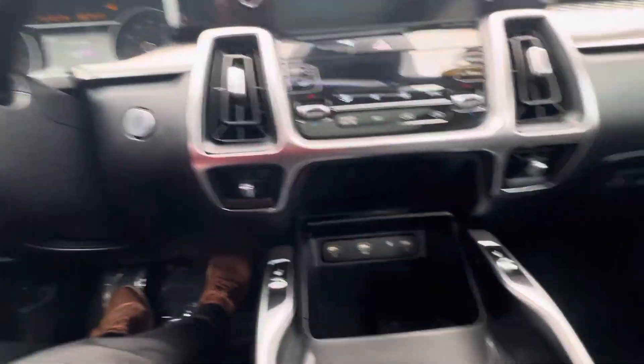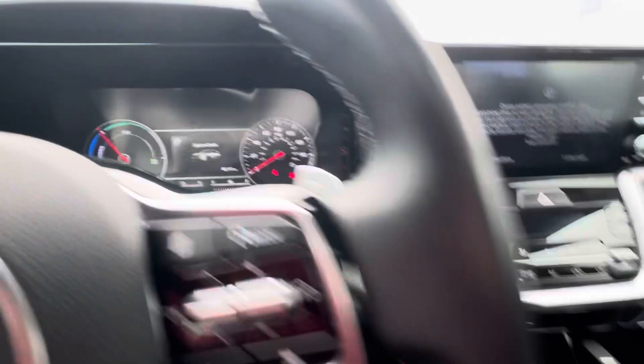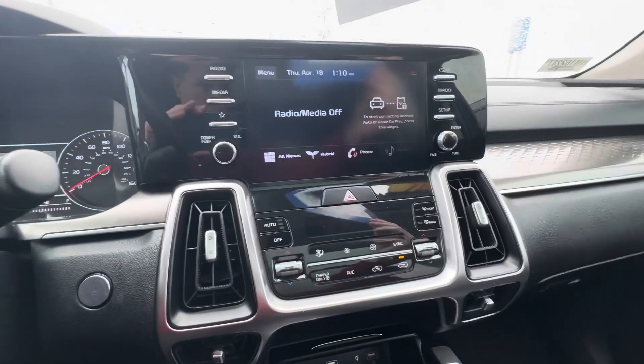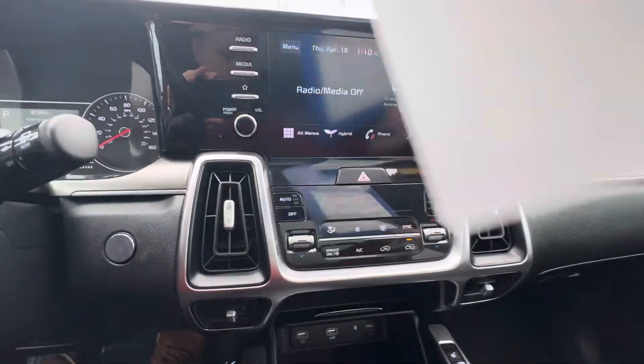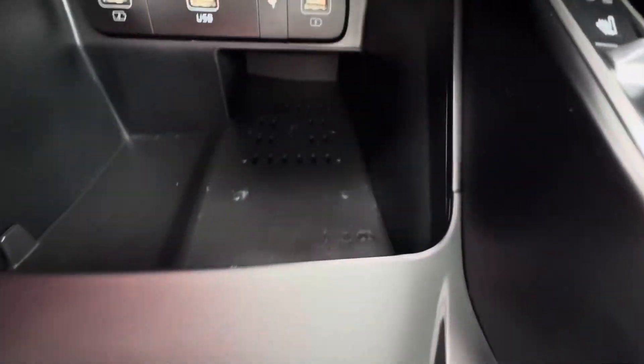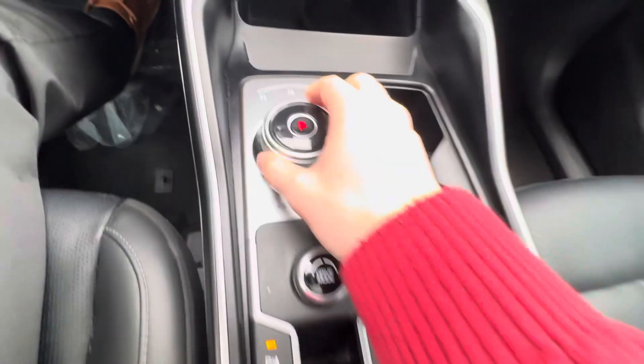Push to start right there. That's your dash display coming on. Here's your touchscreen radio unit — this one does not have CarPlay or Android Auto. There are some USB ports and a wireless phone charger right there.